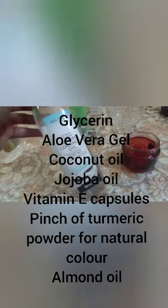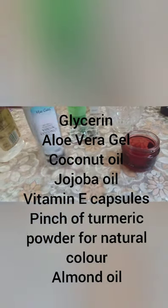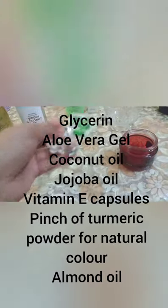The first thing I want to use is virgin cold pressed coconut oil, vitamin E capsule, glycerin, almond oil, jojoba oil, and aloe vera gel. If you prefer, you can remove the aloe vera gel.